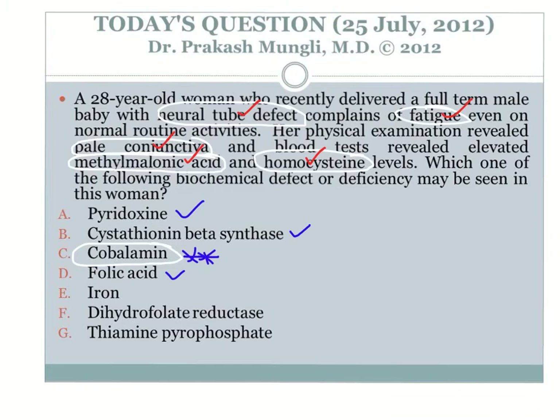Iron deficiency leads to microcytic hypochromic anemia, but does not associate with elevated homocysteine, neural tube defect, or methylmalonic acid. Dihydrofolate reductase enzyme deficiency leads to folate deficiency, causing megaloblastic anemia and elevated homocysteine, but does not give rise to elevated methylmalonic acid, so that is ruled out. Thiamine pyrophosphate (the active form of thiamine) is not directly connected to anemia, elevated homocysteine, or elevated methylmalonic acid, so it is clearly not the answer.